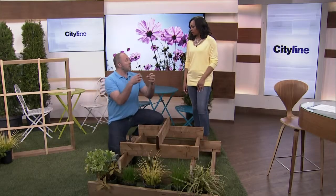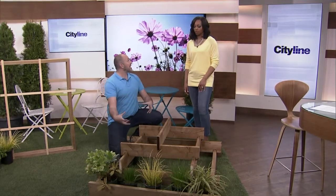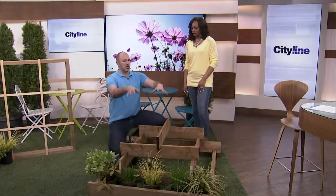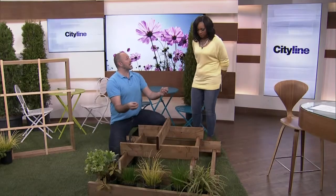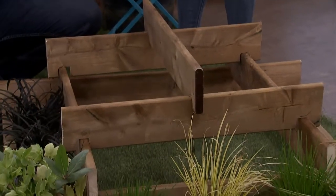Anything big, green, and leafy you also want to put on the north side — it requires less sunlight because those leaves are really good at creating energy from less light. So you're going to build this up and fill it with plants.